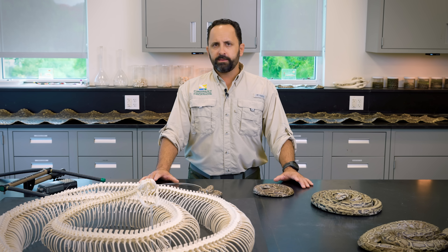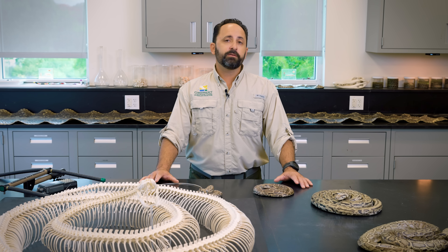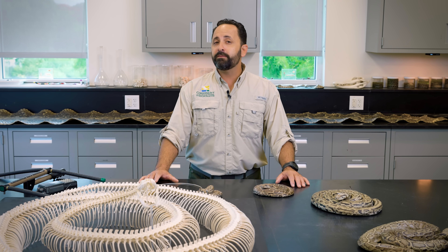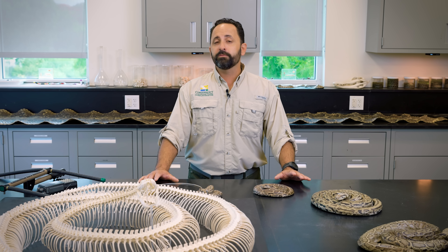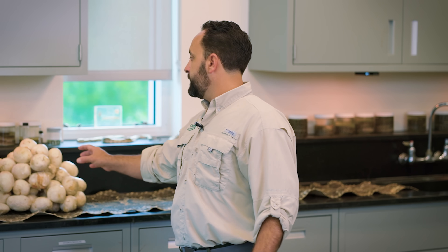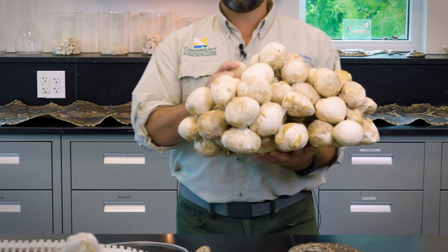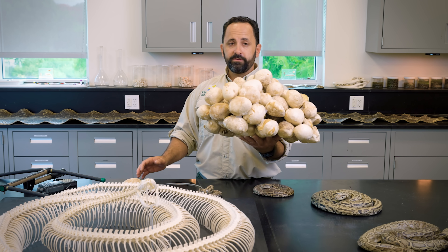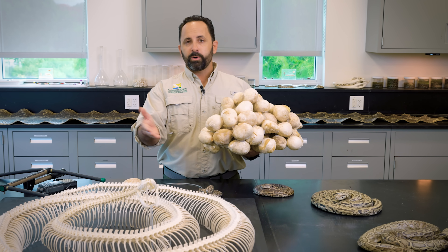Switching into the removal aspect of the program: we realized early on that if you track a male python during the breeding season, they are your best bet to locate a gravid, reproductively active female. The female is the primary reproductive unit we're most interested in capturing and removing. As you can see behind me, they make very sizable egg clutches — here's one egg, and this is an average clutch of 42 eggs. We've seen everywhere from 12 to 95 eggs coming out of pythons.